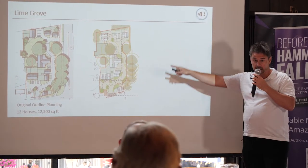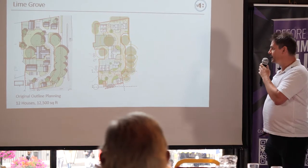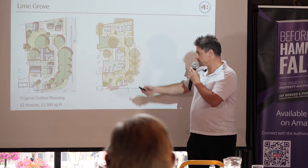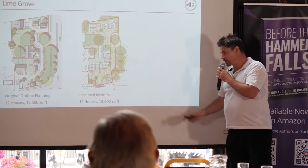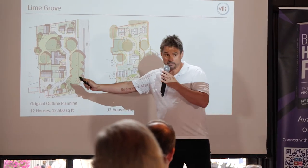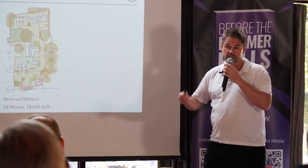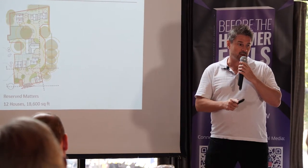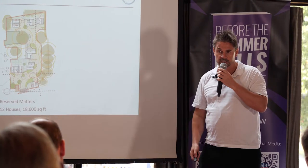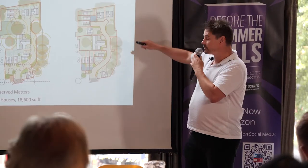The first thing we did was submit a reserved matters application — that's what you put in to convert an outline consent into a detailed consent you can actually build. We proposed much larger houses. We kept the school building. What we achieved was the same 12 units but at 18,500 square feet. We had paid £725,000 for the site; this reserved matters consent enhanced its value to £1.1 million, simply by increasing the amount of space available.